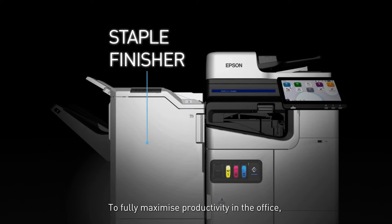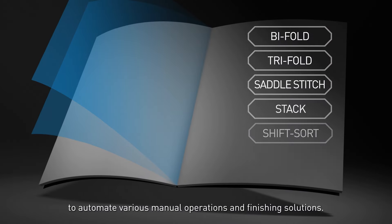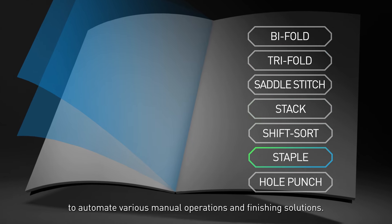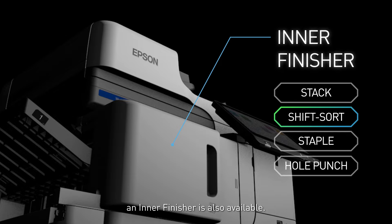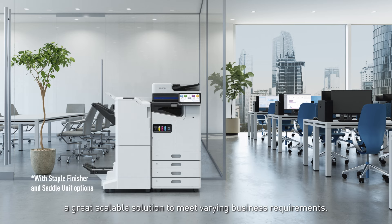To fully maximize productivity in the office, you can consider adding staple finisher and saddle unit options to automate various manual operations and finishing solutions. Alternatively, for a more compact option, an inner finisher is also available. The wide selection of finishing options makes the all-new printer lineup a great scalable solution to meet varying business requirements.